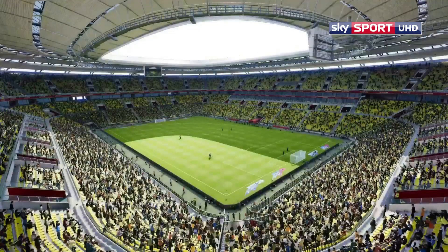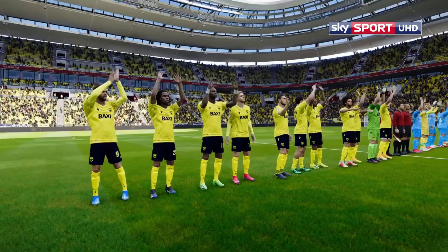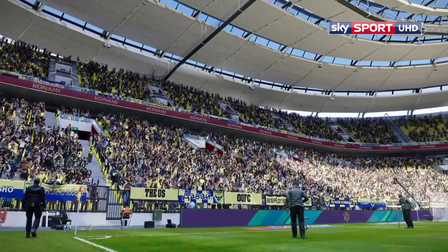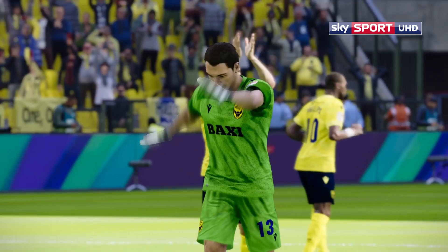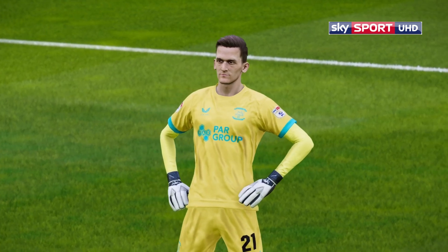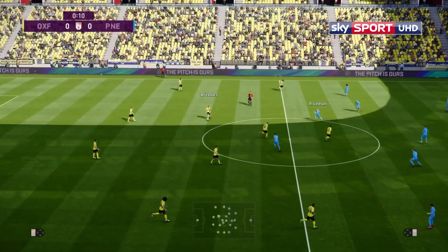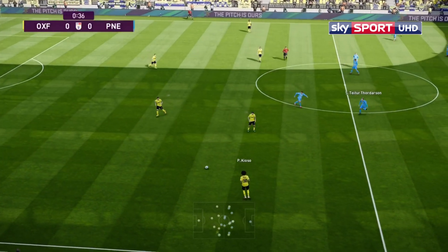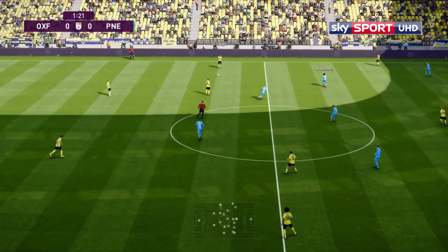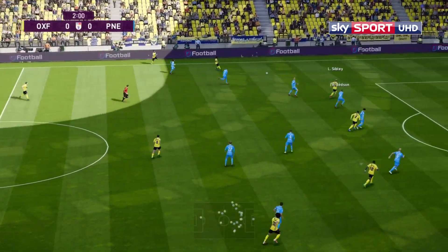Good afternoon and welcome to this match at the Kassam Stadium where Oxford United take on Preston North End, who are currently in 18th position, so a victory today would be absolutely handy. In the last game they absolutely blitzed Derby County, winning quite emphatically three goals to nil. Eastwood has kept his position in goal, keeping out Jamie Cummins who hasn't put a foot wrong this season, but Eastwood had a good game last time. Oxford are in their yellow and blue, Preston have changed to all blue.